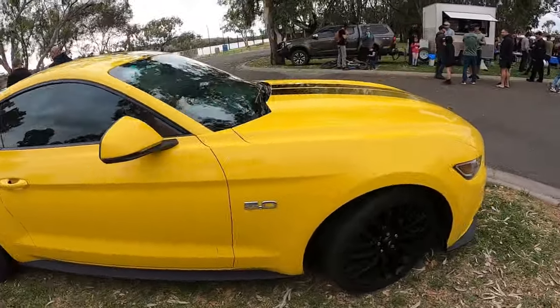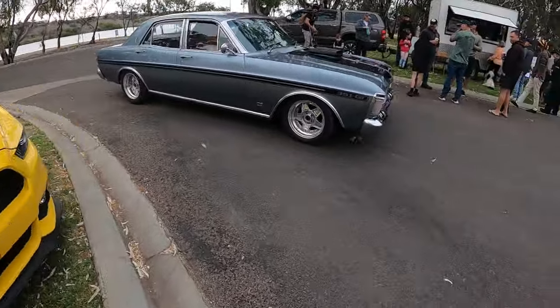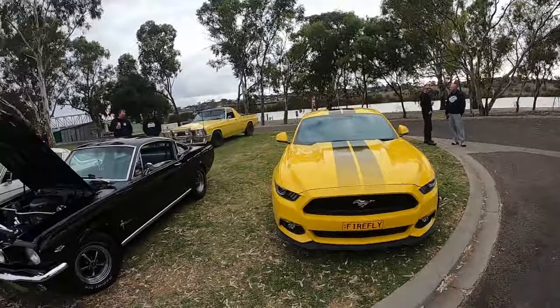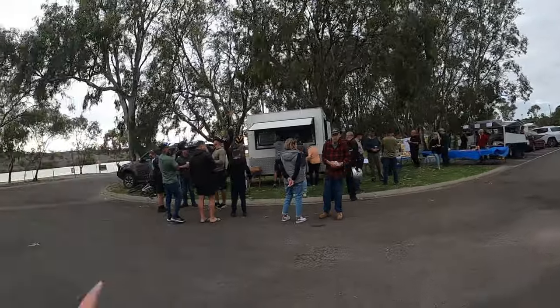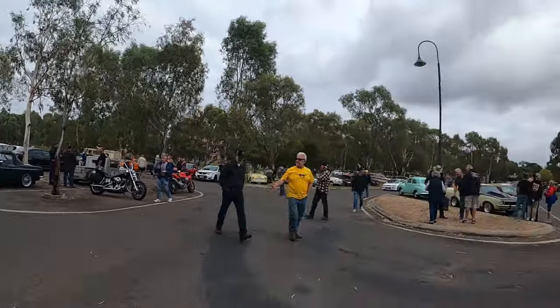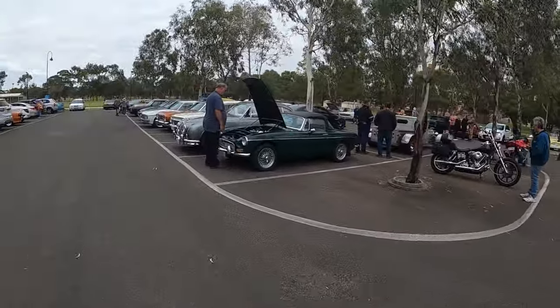Got a Mustang here, pretty cool. Alright, that's clean as anything - we'll go check that out. That sort of covers what's back here at the moment until some more roll in. You get your coffees over here, bacon and eggs over there. Hopefully my wife's around with a coffee for me somewhere - that'd be pretty rad. She might be over at the car.